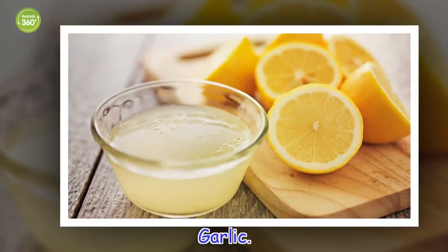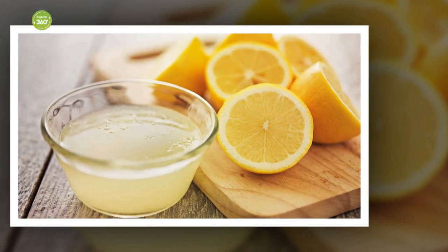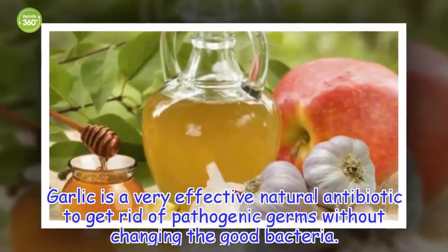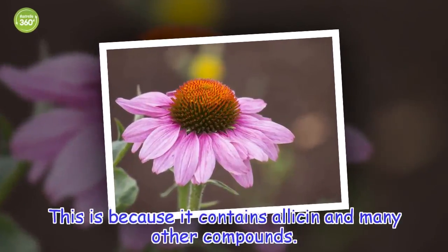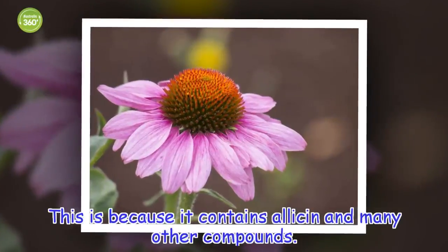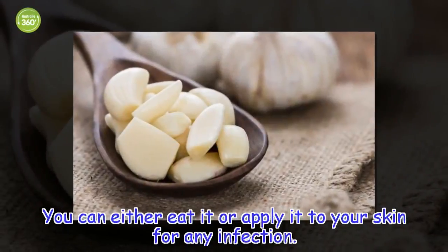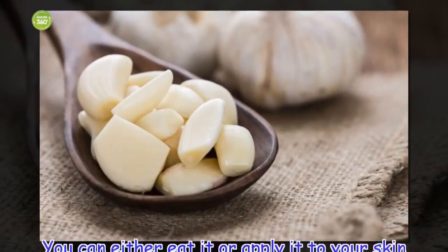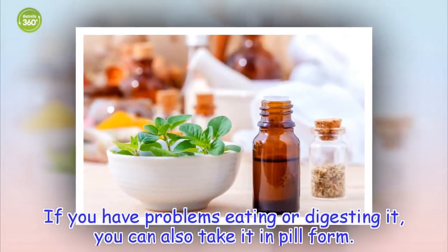Garlic is a very effective natural antibiotic to get rid of pathogenic germs without changing the good bacteria. This is because it contains allicin and many other compounds. You can either eat it or apply it to your skin for any infection. If you have problems eating or digesting it, you can also take it in pill form.